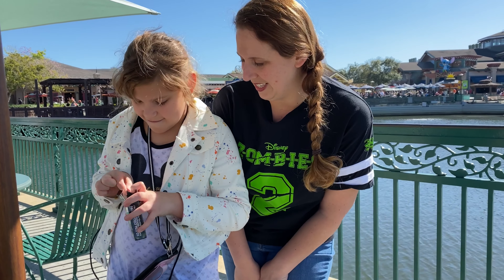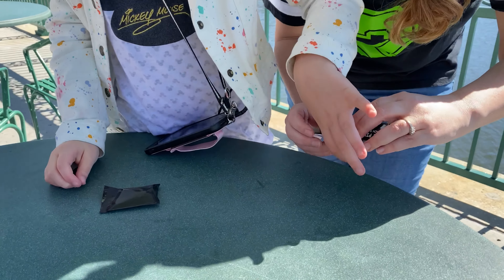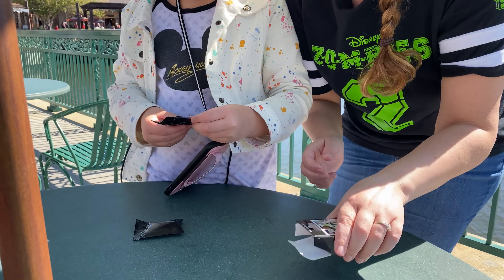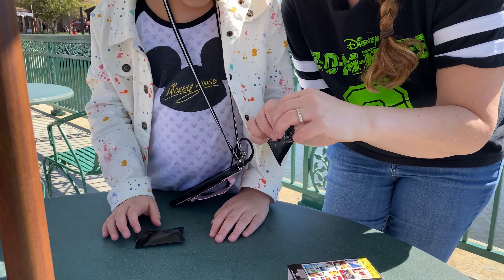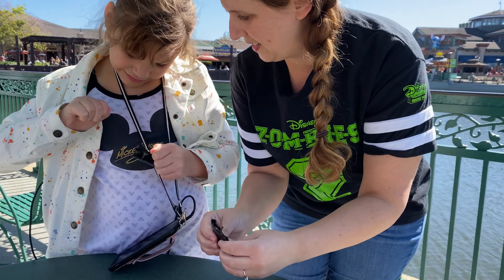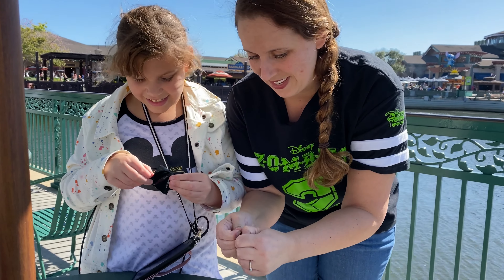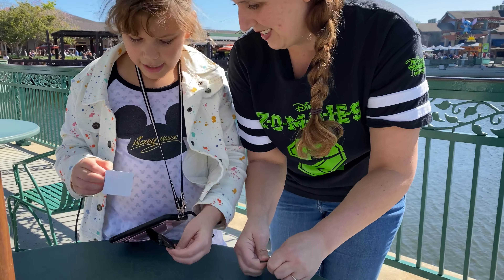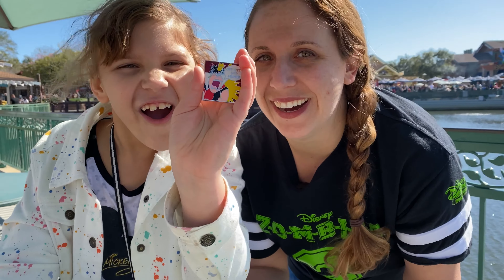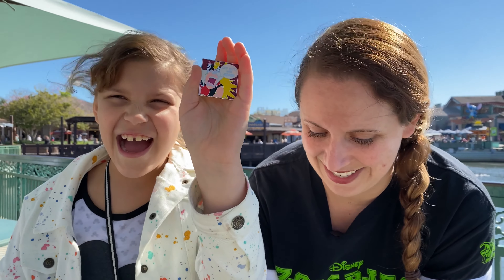Dun dun dun — mystery pack one and mystery pack two! Let's open it up and see. The first one is... the Queen of Hearts! Awesome. What's it say? It says, 'Off with her head!'